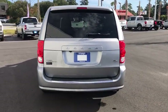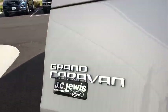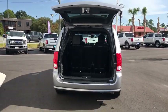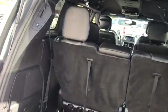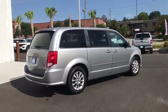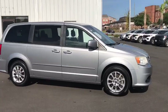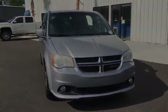A vehicle like this doesn't come along every day. Come in and get it before someone else does. The Dodge Grand Caravan.